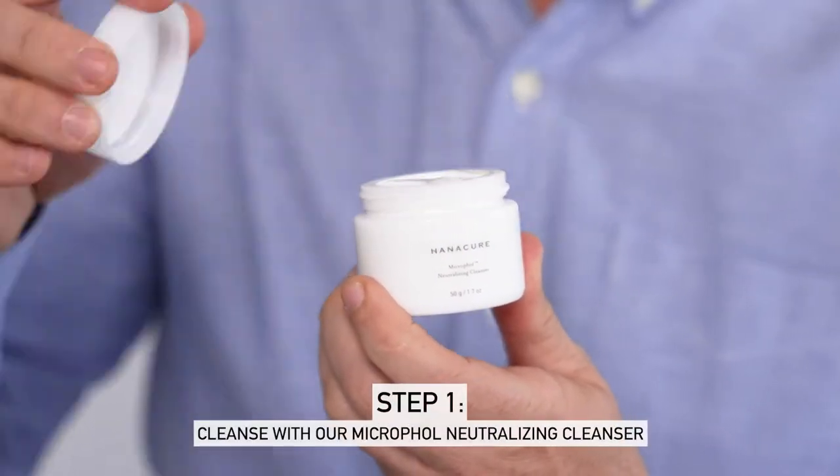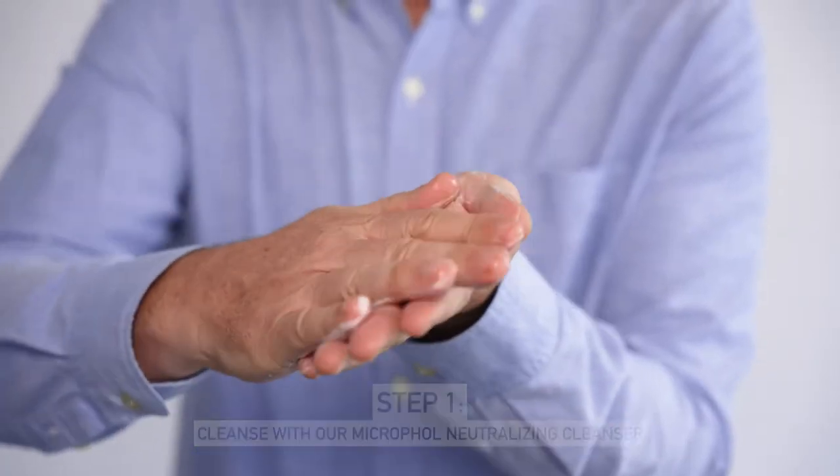The first step is to wash your face with a Hunnicure Microful Cleanser. I love this cleanser — it's so soft and supple. It feels like it's thoroughly cleaning those pores in your skin.